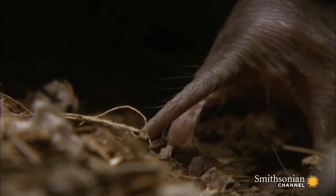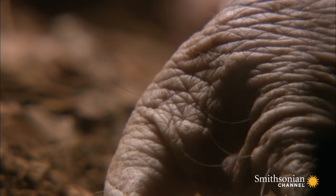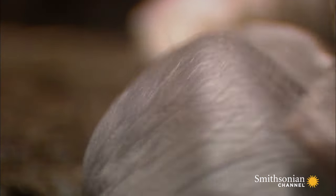The naked mole rat's cancer resistance is a marvelous side effect of its subterranean lifestyle. Since all vertebrates carry a form of hyaluronic acid in their skin as a lubricant, scientists hope that someday it might grease the path toward finding a tumor-fighting serum for humans.